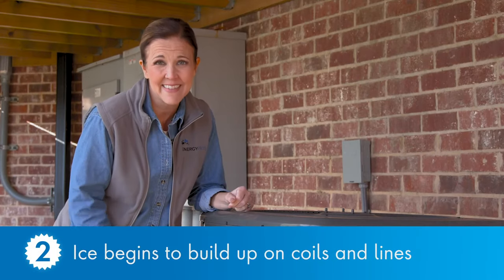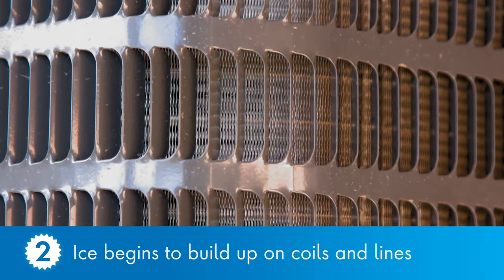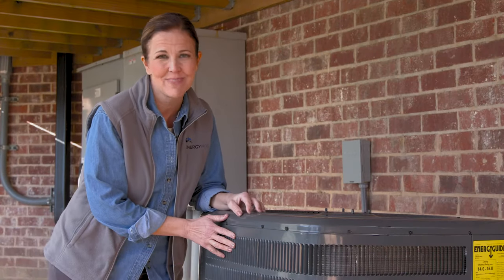Number two: ice. If you start to notice it building up around your coils and lines, causing your system to go down — especially if your unit is getting older — this could be a sign of trouble.